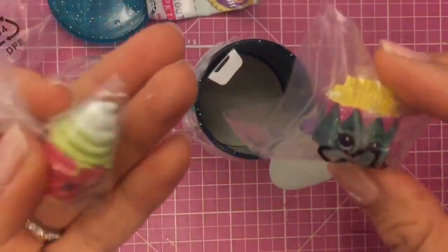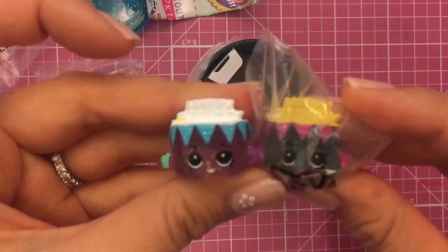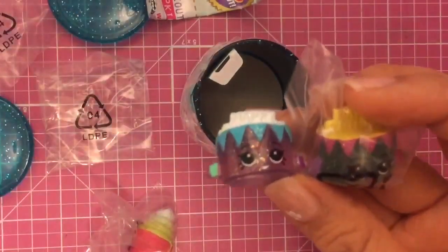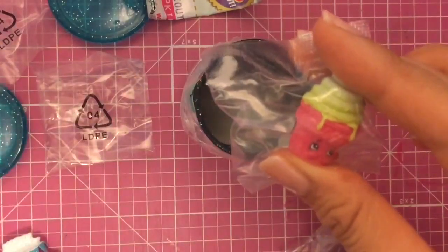I got another birthday one, but now she's blue! So I got two birthday ones. This is Birthday Betty, and the other one is another duplicate but in a different color.